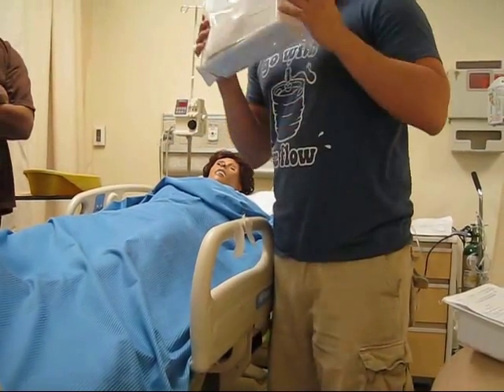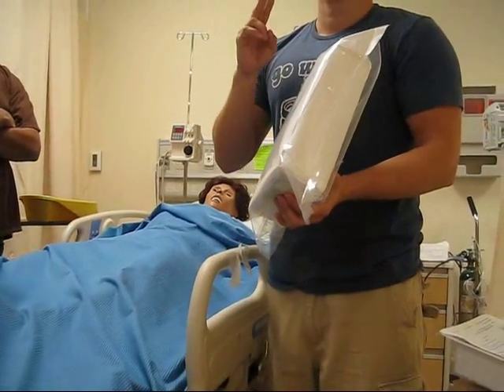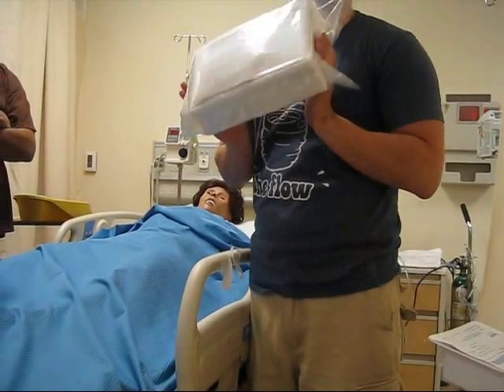So, you guys have a different kit — it's the same thing. The only difference is that you guys have two packs of cotton swabs. That's the only difference. From then on, you guys are good.